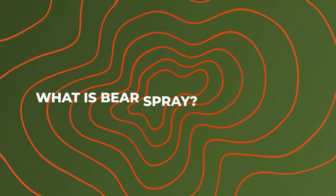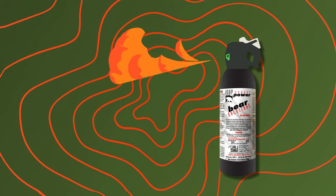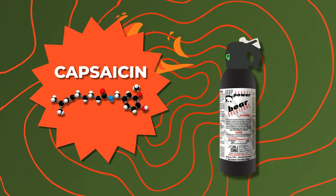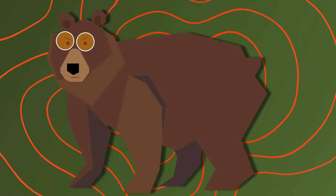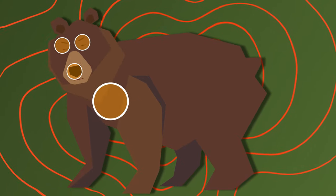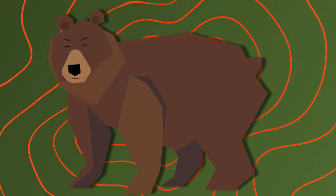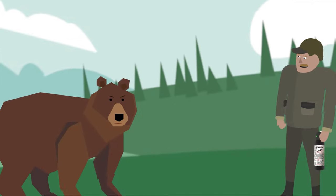So what exactly is bear spray? Bear spray is an aerosol that shoots bursts of atomized capsaicin. The spray causes the membrane of the eyes, nose, and lungs of a bear to swell. This results in nearly total, yet temporary, loss of sight and severe restriction to breathing.